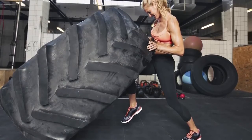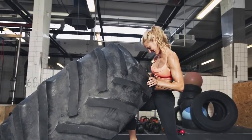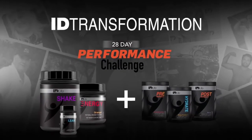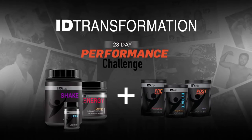Have you hit a plateau in your workouts? Want a competitive advantage to get the results you've always wanted? The i.D. Transformation Performance Challenge is designed to help you break through the rut and provide you with the optimal nutritional environment to achieve your goals.